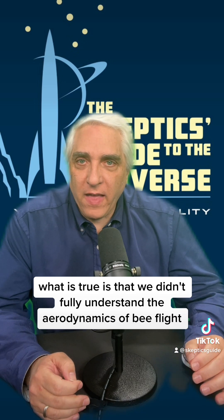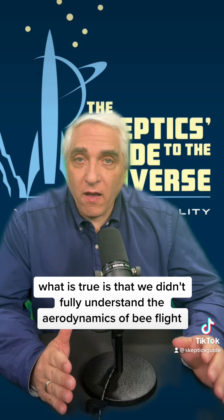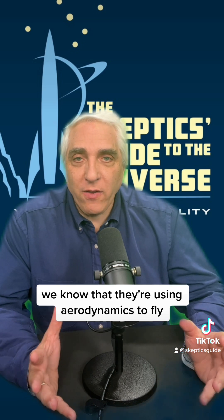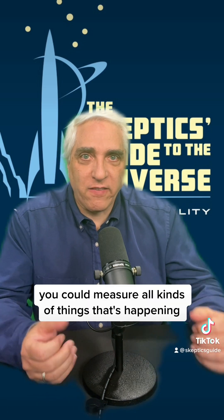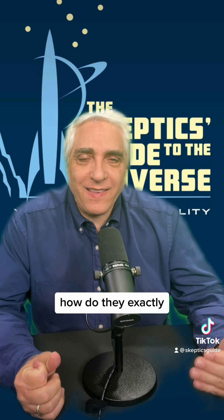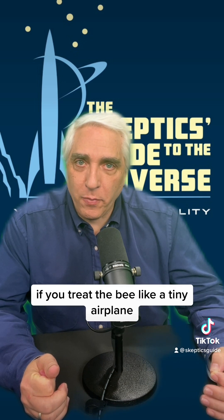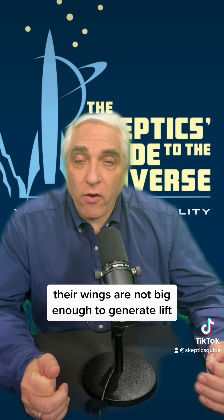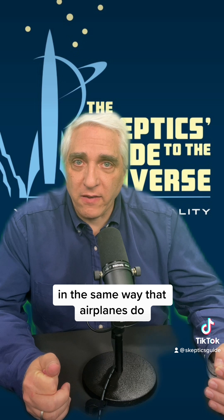What is true is that we didn't fully understand the aerodynamics of bee flight. We know that they're using aerodynamics to fly — you could measure all kinds of things that are happening. But how do they exactly generate the lift that they do? If you treat the bee like a tiny airplane, their wings are not big enough to generate lift in the same way that airplanes do.